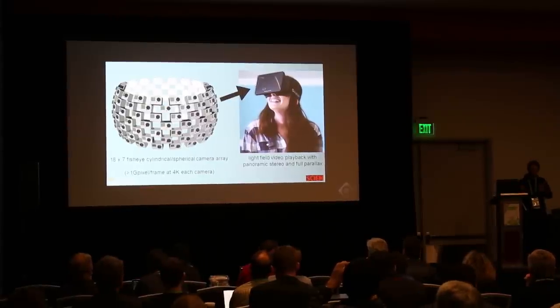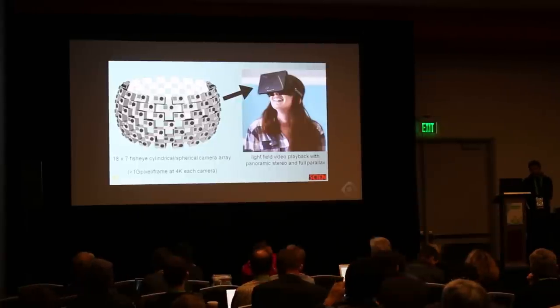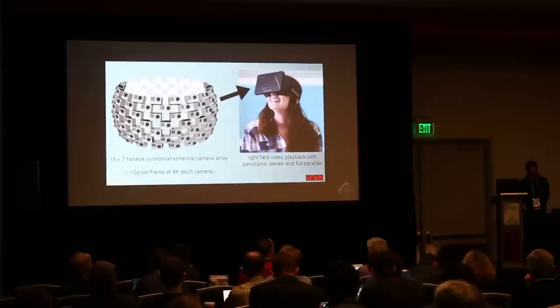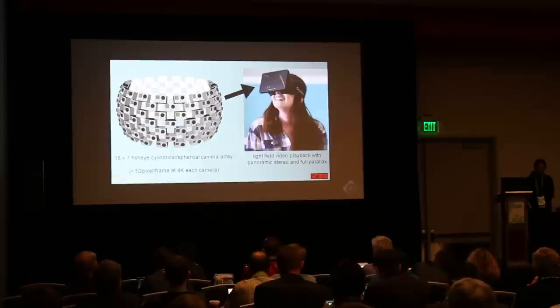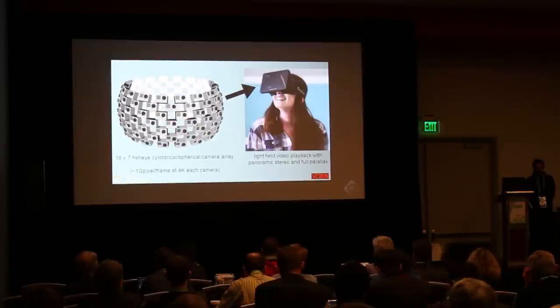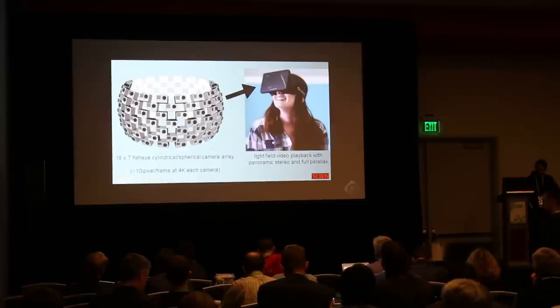As we expand our repertoire of how we approach light field rendering and holographic rendering, we're certainly going to be looking at doing full light field cameras. But what we're really thinking is going to be the future of this is synthetic rendering. I've got to basically play a video and I think it'll be sort of self-explanatory, and after that I'll follow up with what we're doing in the space.